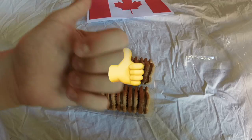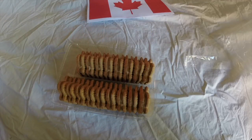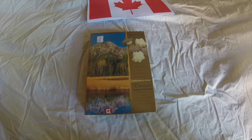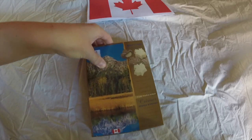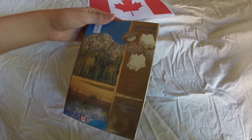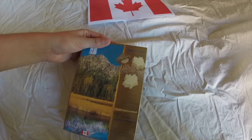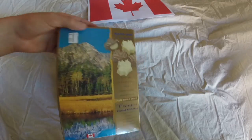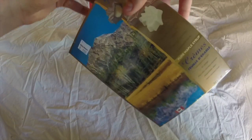That's a thumbs up! Let's move on to the next product. This is Maple Leaf Creams — pretty sure it's chocolate with maple syrup cream filling in the middle. Let's get these open.